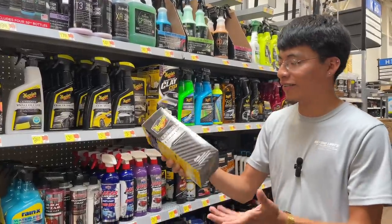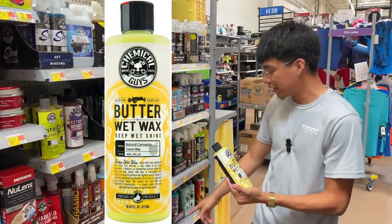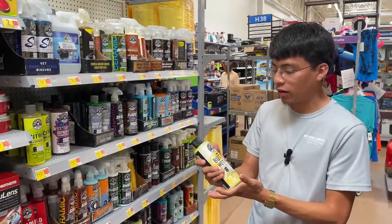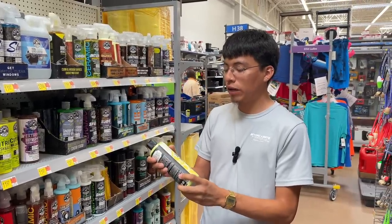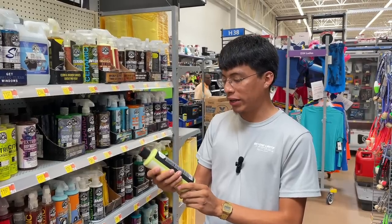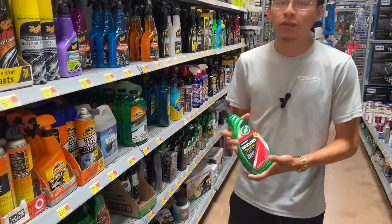Another wax you can find here at Walmart is the Chemical Guys Butter Wet Wax at $17.97. I've used it in the past and the paint did really pop after finishing waxing the vehicle. However, I can't really speak on how long it lasts — it claims three to six months, but in my opinion maybe two to three weeks tops.